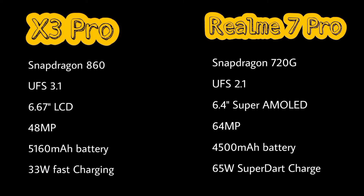POCO X3 Pro has a Snapdragon 860 processor, while Realme 7 Pro has a Snapdragon 720G. X3 Pro has UFS 3.1 storage, whereas Realme 7 Pro has UFS 2.1 storage.